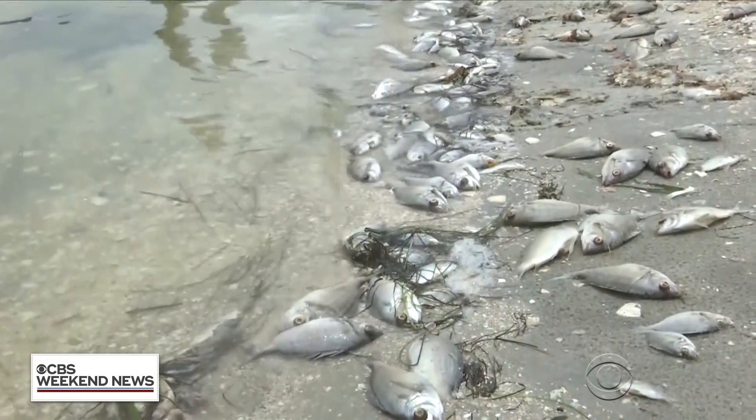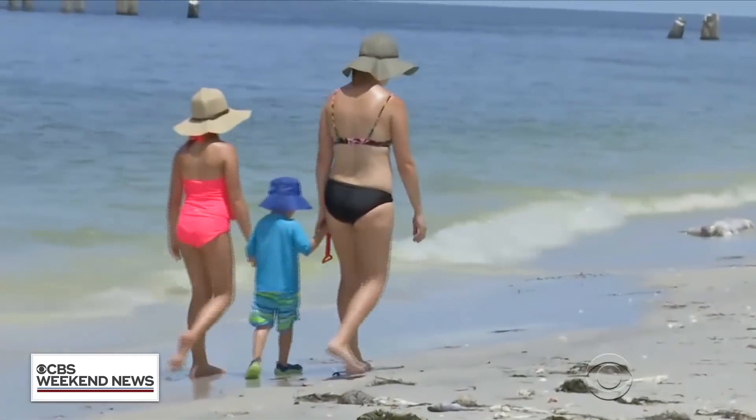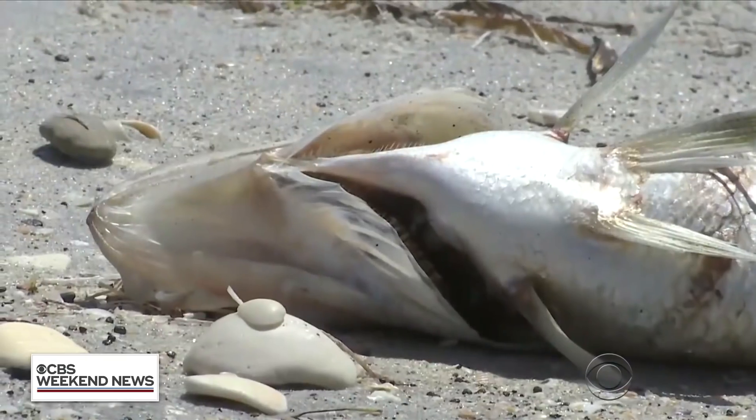At least seven counties in Florida are under a state of emergency for a toxic algae bloom that has killed thousands of marine animals, but researchers at a lab in Sarasota say they have a machine that can fight the red tide.